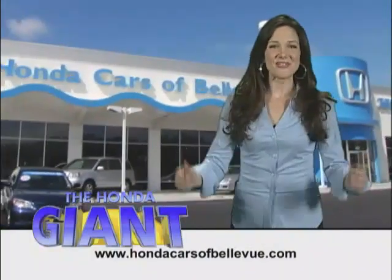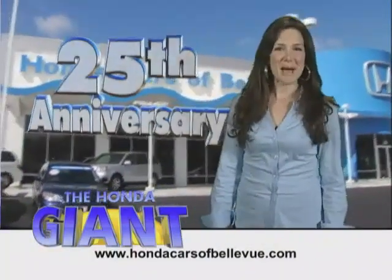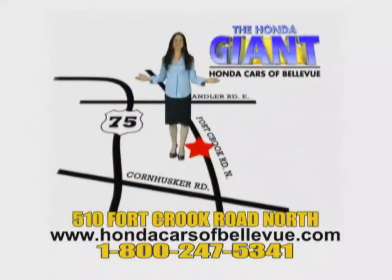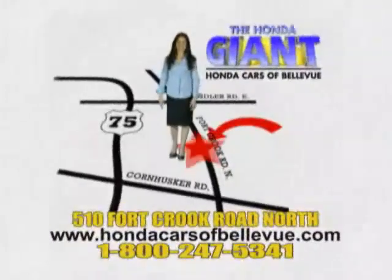Honda Cars of Bellevue. Serving the heartland for 25 years, one happy Honda customer at a time. Honda Cars of Bellevue — one small step off Kennedy Freeway, one giant Honda savings store.